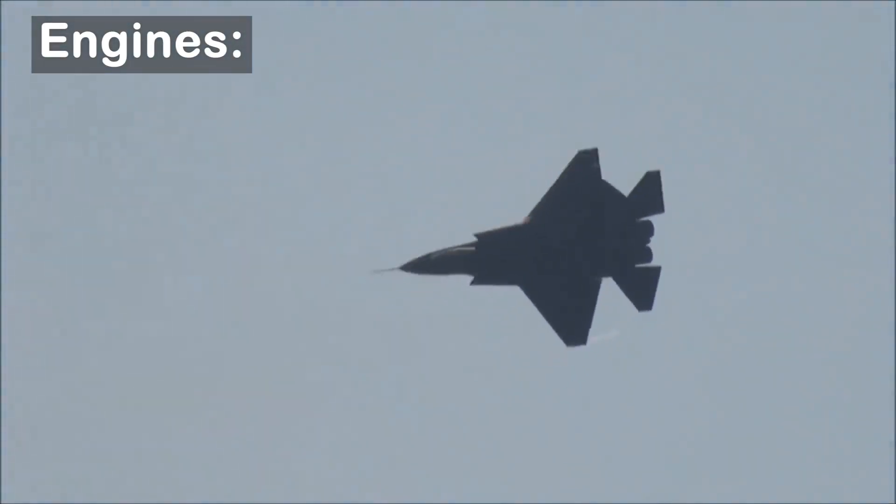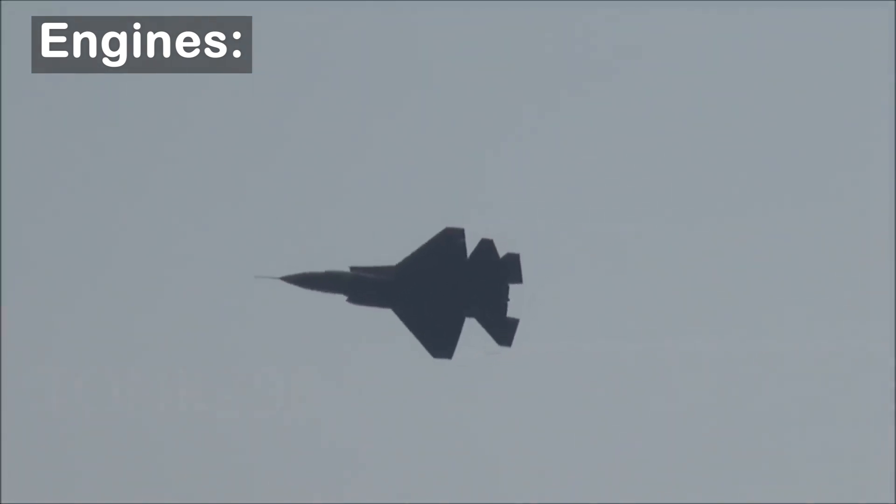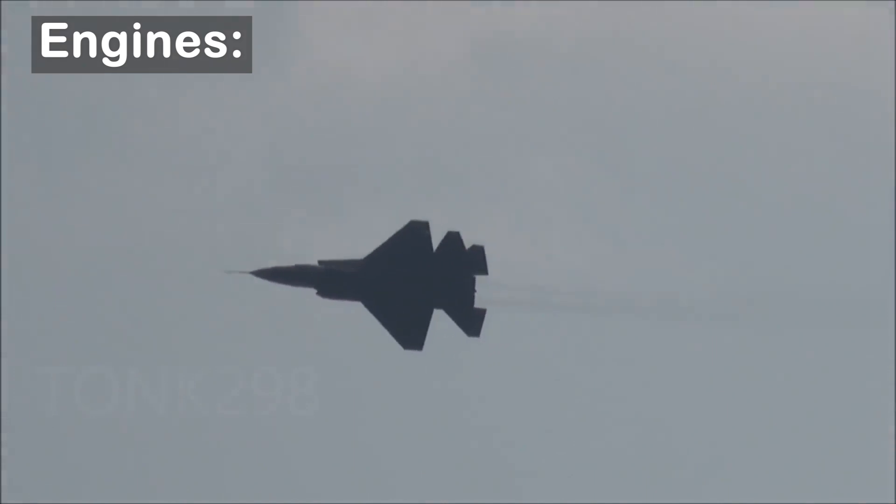The engine also received negative reviews after the J-35's first public flight demonstration at the 2014 edition of China's biennial Zhuhai Air Show.